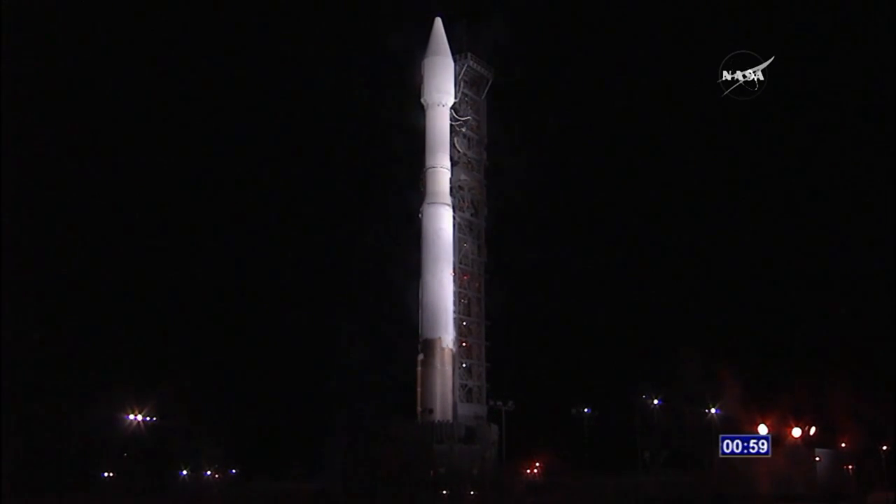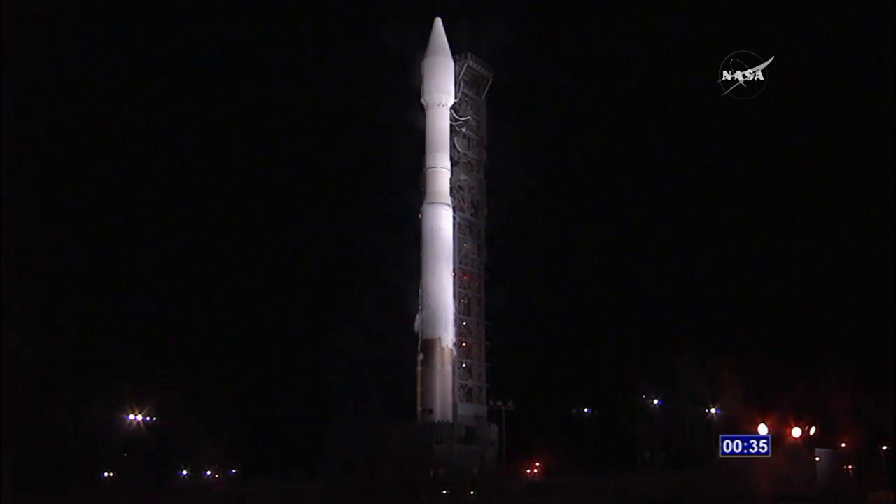T-minus one minute. Rock, report range status. Rock: range is green. Roger. T-minus 30 seconds, 28, 25. Status check: go out, go center, go L-55.